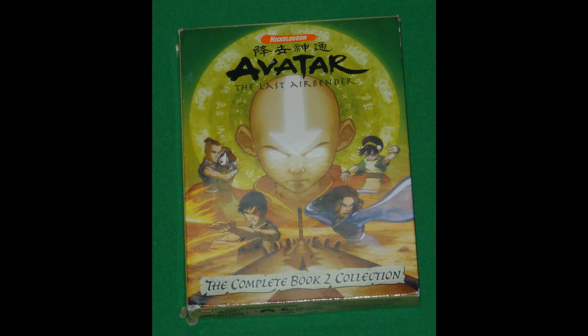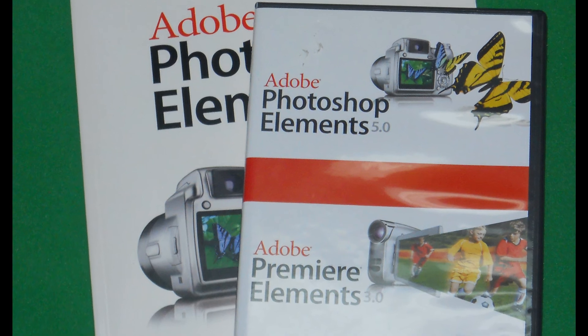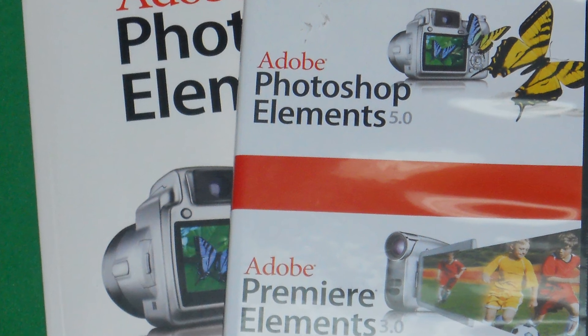I like to pick up software when I can find it — I try to go for anything Adobe, whether it's Photoshop, Premiere Pro, the basics. This one's a little older: it's the Adobe Photoshop Elements 5.0 and Premiere Elements 3.0, and it also came with the user guide for Photoshop Elements. Looking on Amazon, I could sell these individually. I think I did pretty well with that — these were my finds.